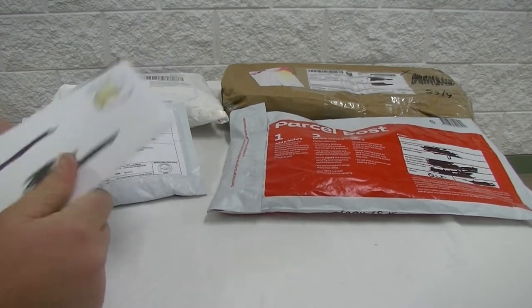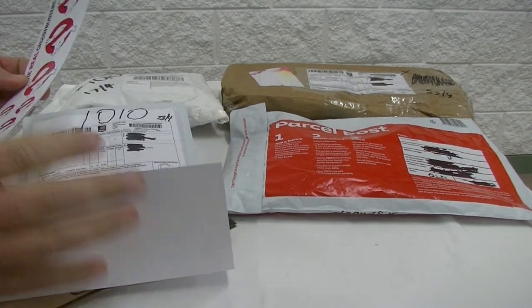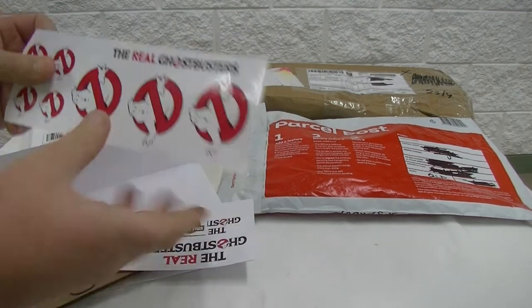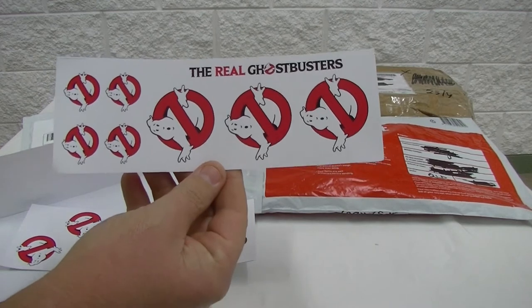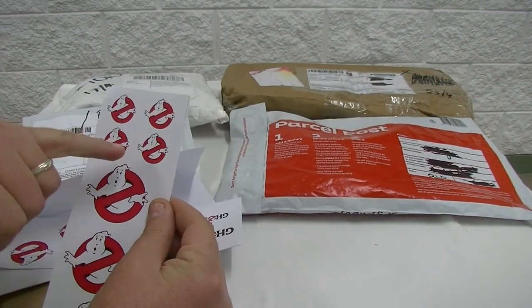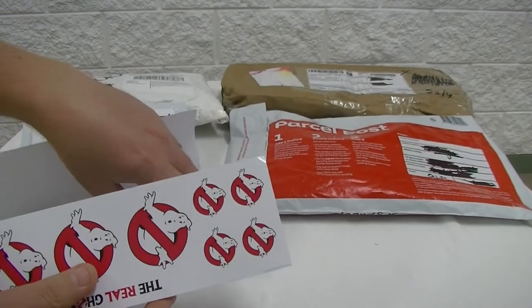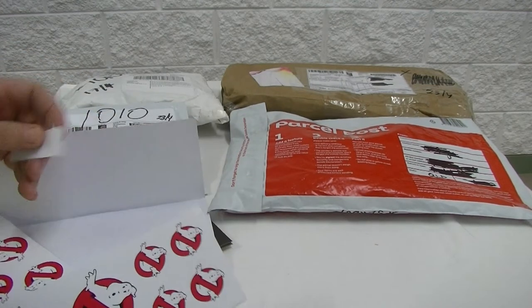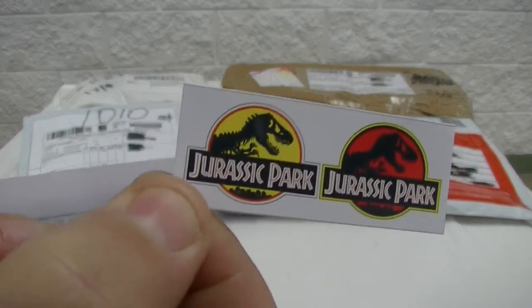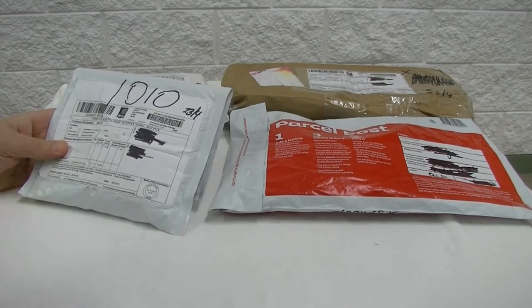This one was from eBay. Now it's not actually Lego but it is for our Lego — it's stickers. Got some Ghostbusters stickers. I think this sticker here is for our sign for the Ghostbusters headquarters, so we'll finally be able to whack a sticker on there. He also chucked in a little bonus sticker — some Jurassic Park ones — so that's pretty cool. That'll make the missus happy, she's always wanted that sign finished for the headquarters.